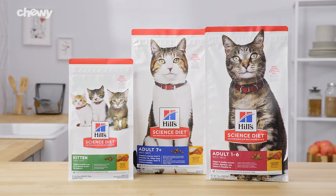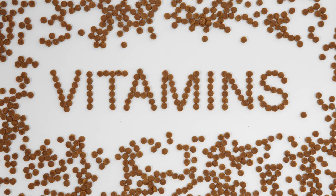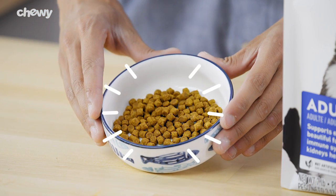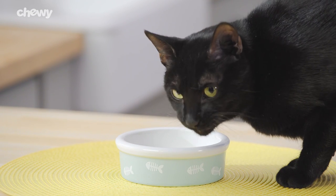Science Diet recipes offer balanced nutrition, skin and coat health, and an antioxidant blend of vitamins to support your cat's immune system. Their recipes are made in the USA using natural high-quality global ingredients you can trust, without any artificial colors, flavors, or preservatives.